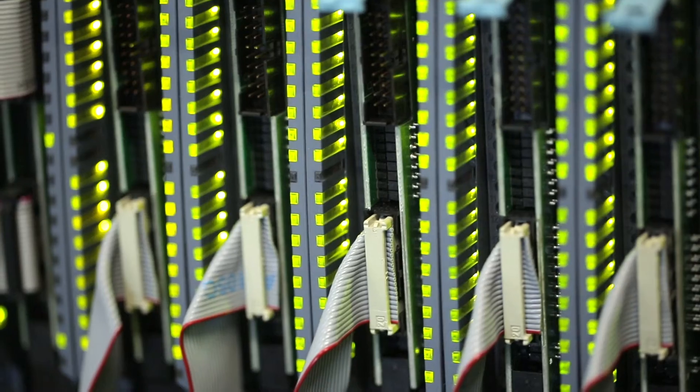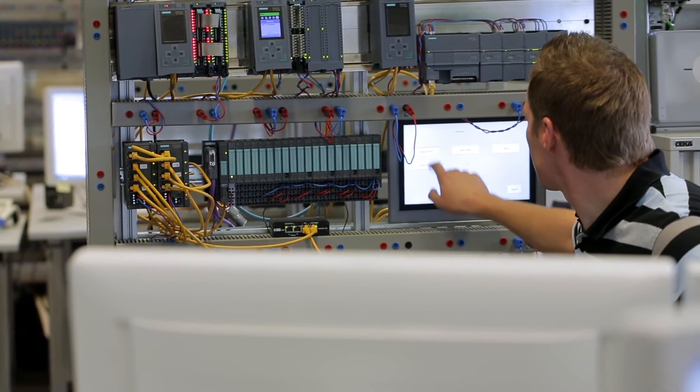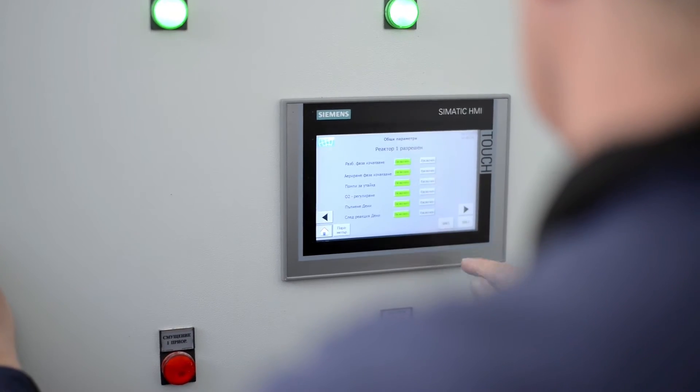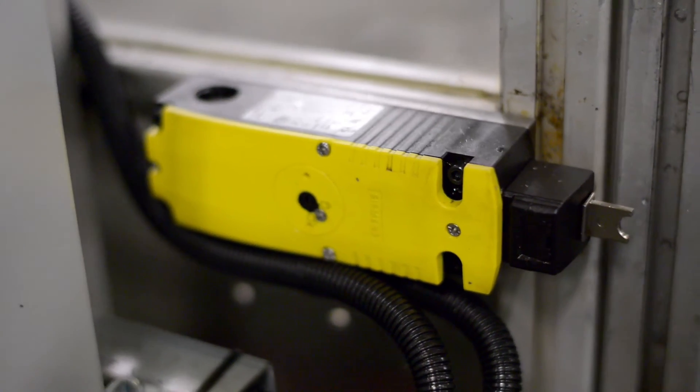The idea of all automation components working together efficiently can be best explained using a classic automation solution. A classic automation solution includes controllers, HMI, communication and peripherals, as well as motors and sensors. If I can process all these components in a single engineering framework, I will gain an engineering advantage that allows me to synchronize all changes that I have made to this project.